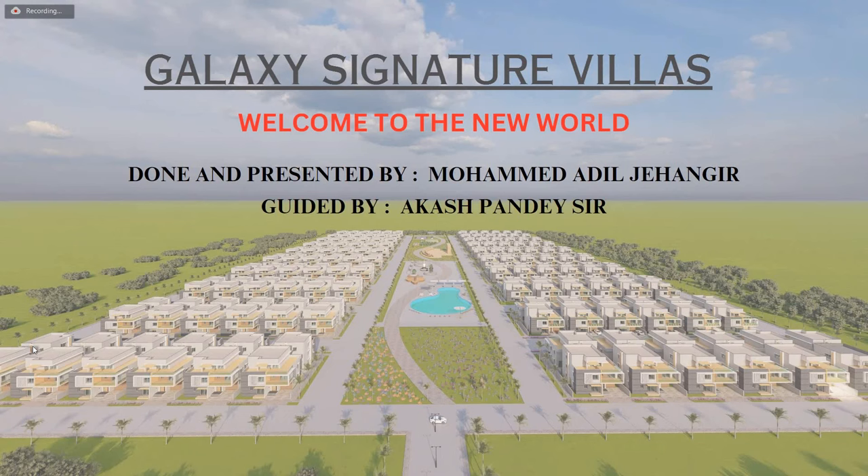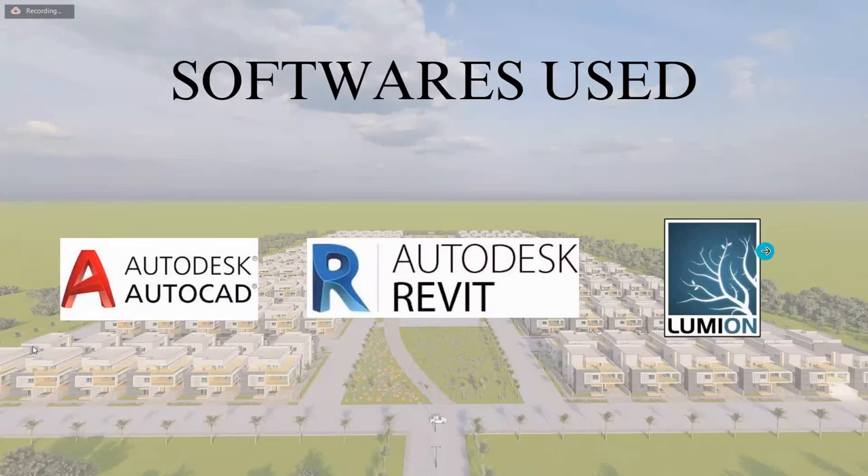I have the opportunity to present my project, Galaxy Signature Villas. It is basically a gated community where I have planned a total of 40 villas and a park with many amenities. This is presented by me under the guardianship of Akash Pandesai. I used AutoCAD for 2D drafting, Revit for 3D modeling, and Lumion for creating realistic renders.